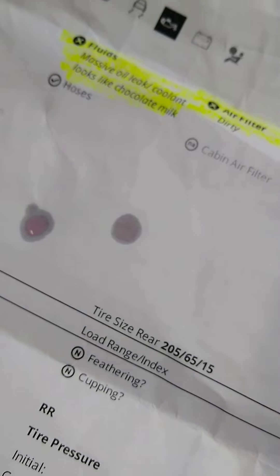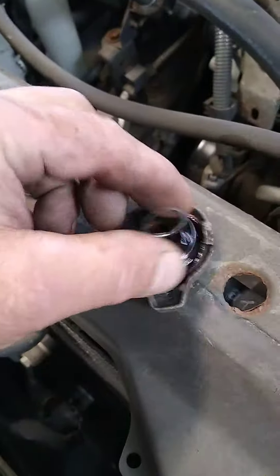The coolant is pink. I'm gonna stick my finger right in here — that's pink, right out of the radiator, not chocolate milk. Perfectly normal for Toyota. I did find that the radiator cap is bad, so we'll replace that.